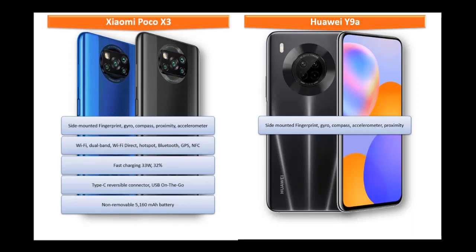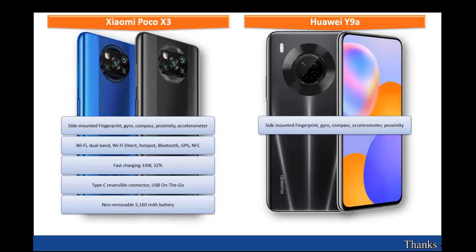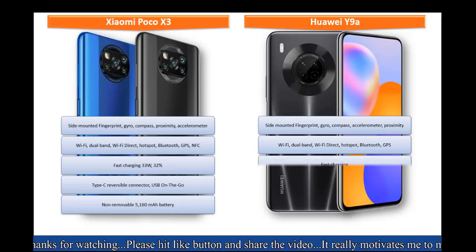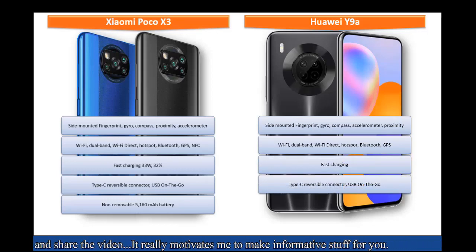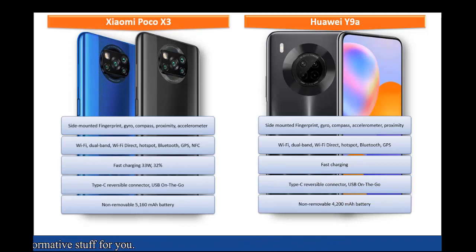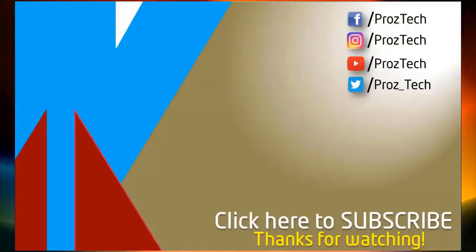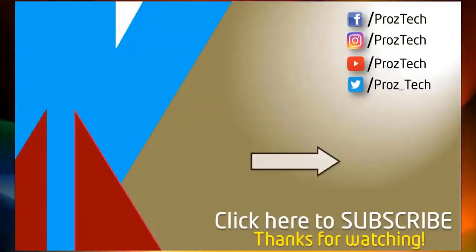The Huawei Y9A features a side-mounted fingerprint sensor with proximity, compass, accelerometer, and gyroscope sensors. Connectivity includes Wi-Fi, Wi-Fi Direct, dual-band Bluetooth, GPS, hotspot, USB Type-C reversible connector, USB OTG, and fast charging. It is powered by a non-removable 4200 mAh battery.